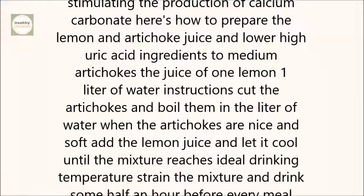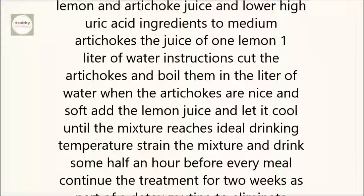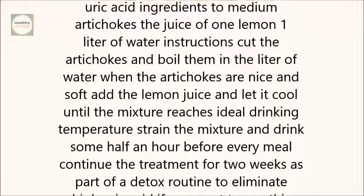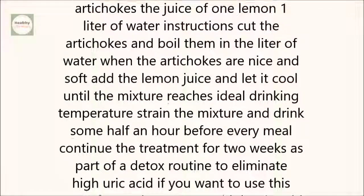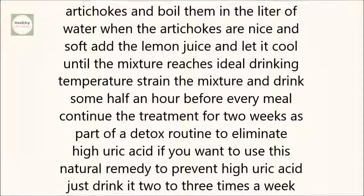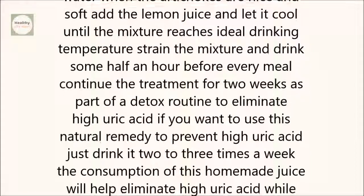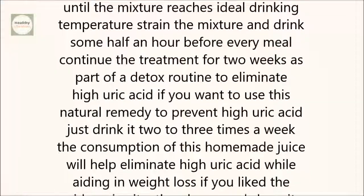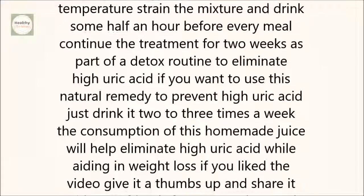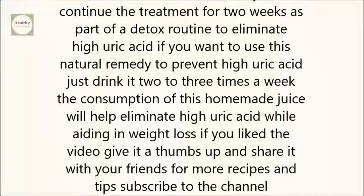Here's how to prepare the lemon and artichoke juice to lower high uric acid. Ingredients: 2 medium artichokes, the juice of 1 lemon, 1 liter of water. Instructions: Cut the artichokes and boil them in the liter of water. When the artichokes are nice and soft, add the lemon juice and let it cool until the mixture reaches ideal drinking temperature. Strain the mixture and drink some half an hour before every meal.